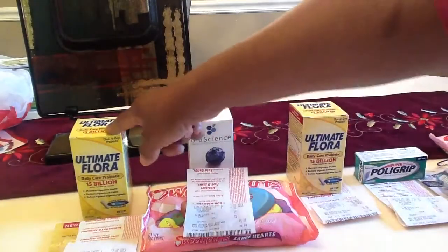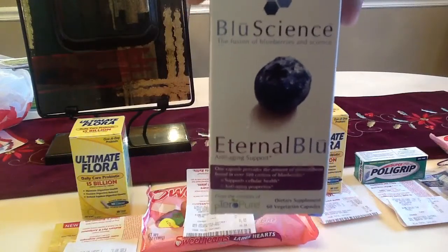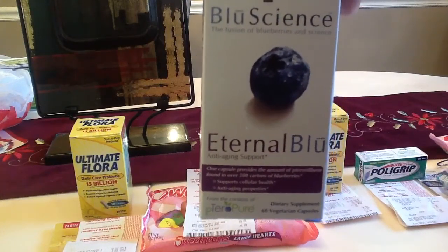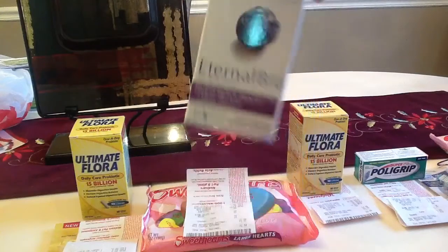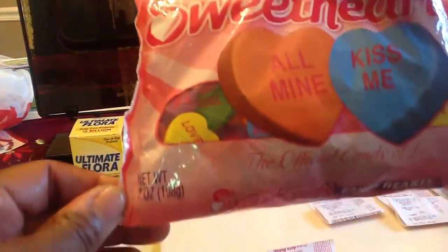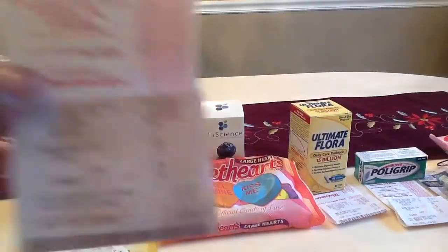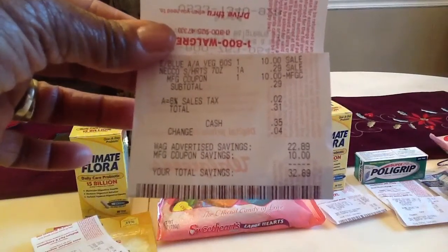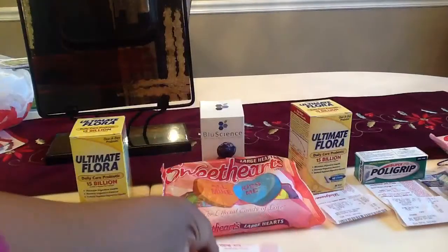I took that $10 and used it on the Blue Signs. The Blue Signs are $10 and you get back $10, so I paid nothing for that - I just took the register reward from the first transaction and used it in the second as a filler. I also picked up Sweet Tarts - 7 ounces, 75% off because they're Valentine's Day candy, so they were 29 cents. My subtotal was 29 cents, tax was 2 cents, total was 31 cents out of pocket for that transaction.